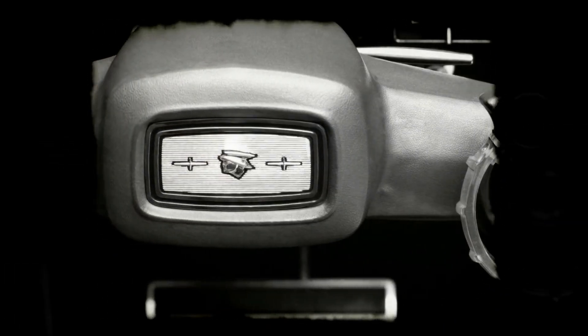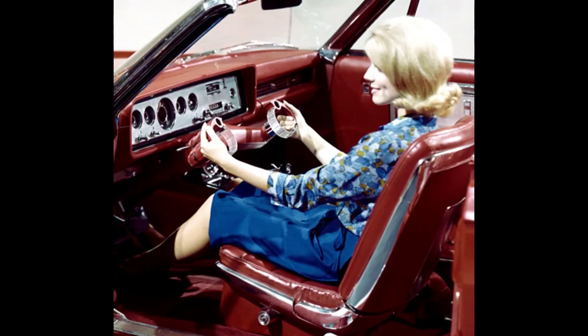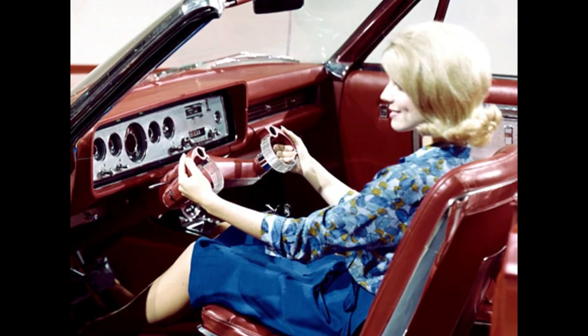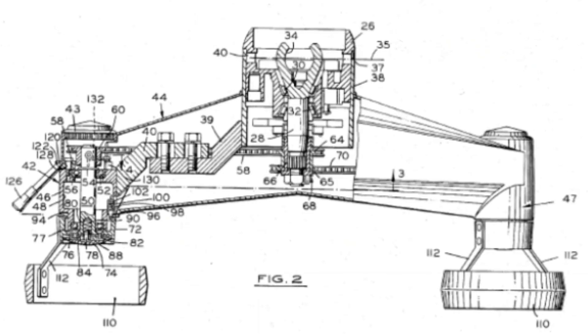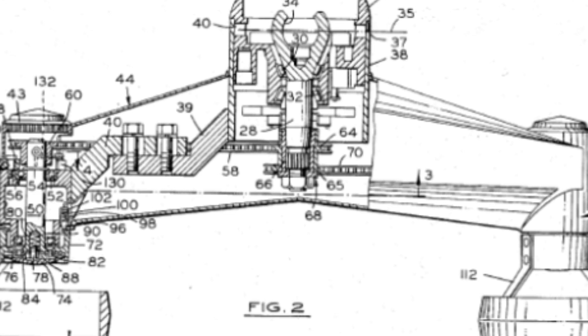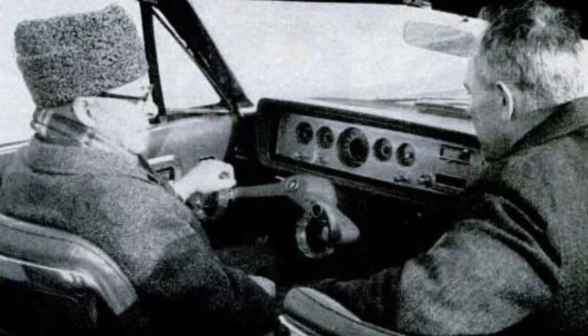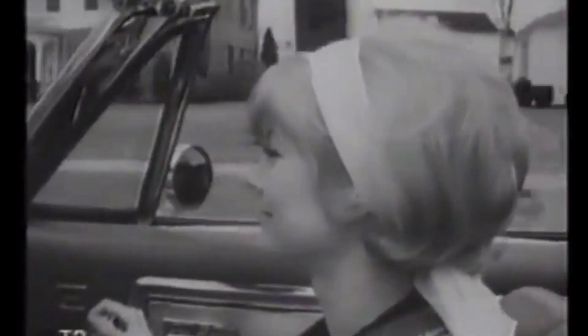The wrist twist steering system was a cutting-edge technology created by Ford in 1965 with the goal of improving the driving experience for its customers. The system allowed drivers to turn the steering wheel with a simple flick of the wrist, making steering easier and more comfortable than ever before. Ford utilized a unique mechanism that connected the steering wheel to the car's steering system, enabling drivers to make turns and manoeuvres with minimal effort. By simplifying the steering process, the wrist twist steering system was intended to reduce fatigue and strain on drivers, providing a more convenient and intuitive driving experience.